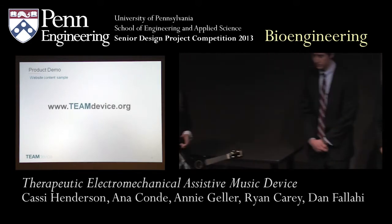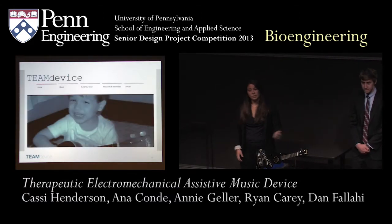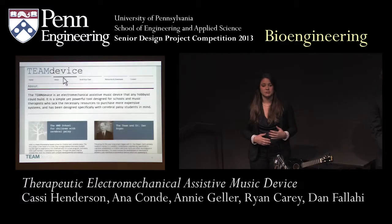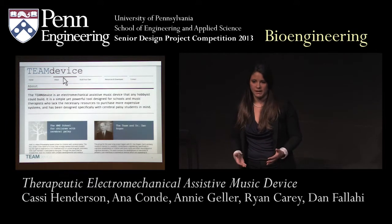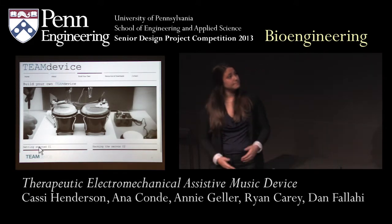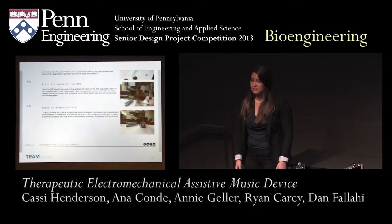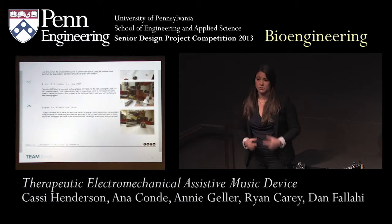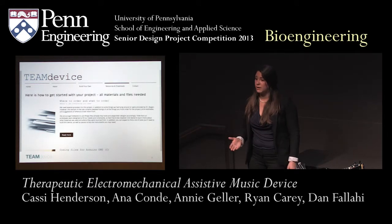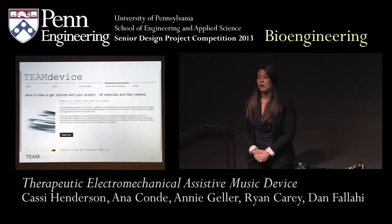Now I'm going to take you for a walk through our website. We have the domain teamdevice.org. On this website, we give a little bit of background about why we did this project. But the part I'd really like to call attention to is where you can actually learn how to build it yourself. We take you on a step-by-step walkthrough of how to build each of the components, consisting of both pictures and clear descriptions. Additionally, we have every part of the Arduino code that we used uploaded, so it's very easy to download and run on your microprocessor. We also have all of the components listed — every single nut and screw — with product numbers and links to purchase them.